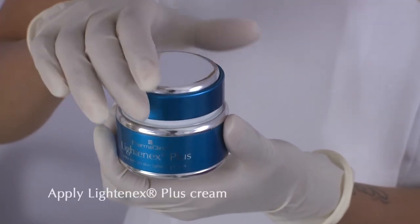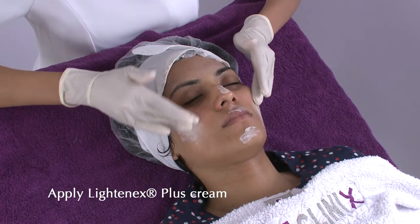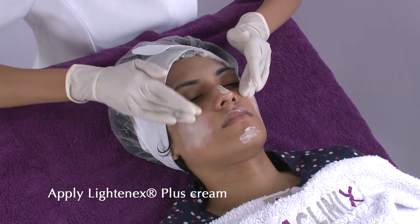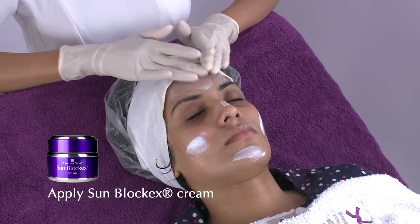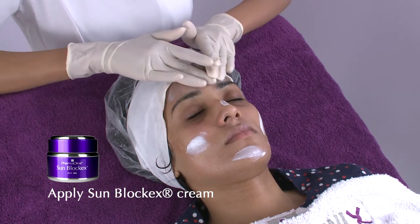Step 4: Apply Lightenex Plus Cream, gently massaging into the skin. Step 5: After 5 minutes, apply Sunblock X SPF 50 to the whole face.